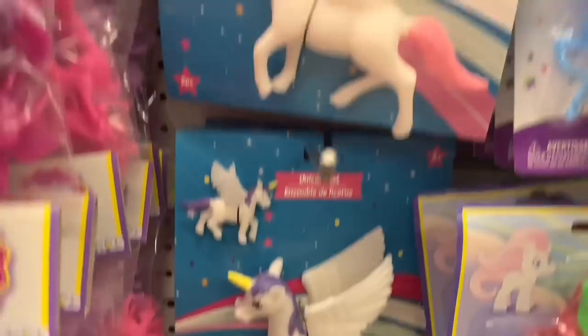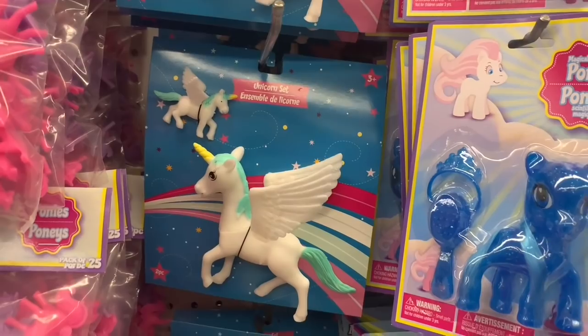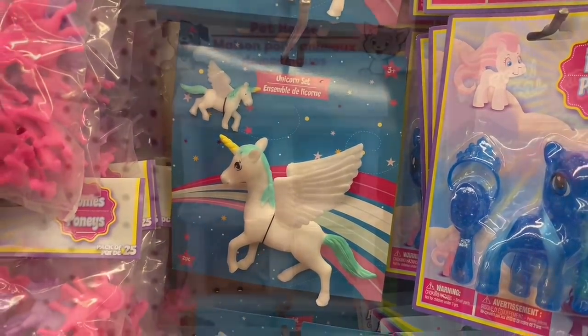Check out these little unicorn sets. You had a full-sized one and then a baby — so a mama and a baby. There were about three or four different color options. I think these are so precious.